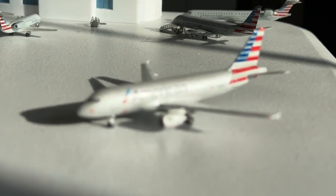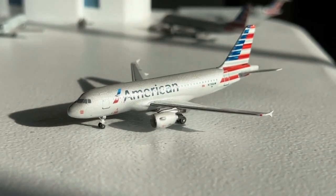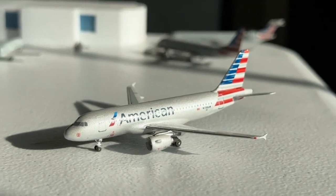This Airbus A319 is taxiing into the ramp, coming in from San Antonio and making a service to Tucson — we need more American Mainline routes to be honest.